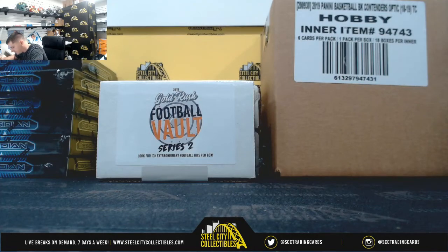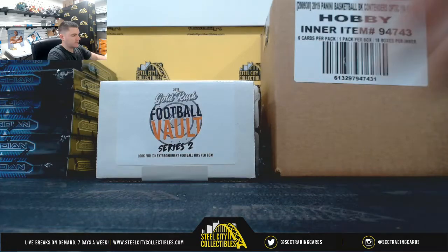Alright, next up for Sean: a 10-box case of 2018-19 Optic Contenders Basketball, 6 boxes of 2018-19 Obsidian Basketball, and 3 boxes of 2019 Gold Rush Football Vault. Good luck.